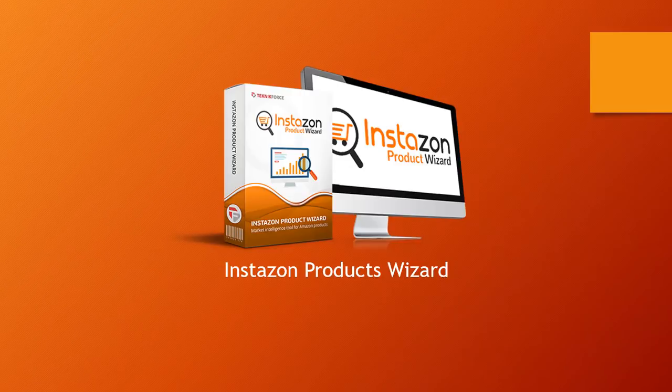If you're trying to launch your own product as an FBA seller, you will find the right opportunities to sell in. And if you are an affiliate marketer, you'll be able to find the products which are doing the best so that you can promote them.